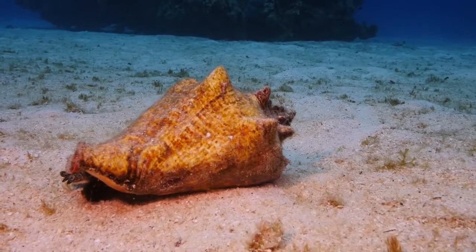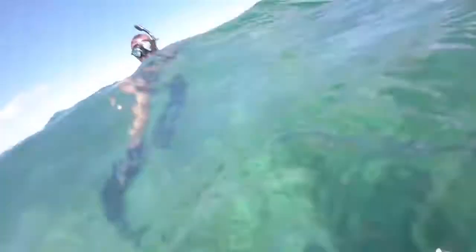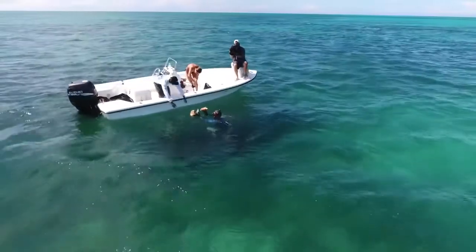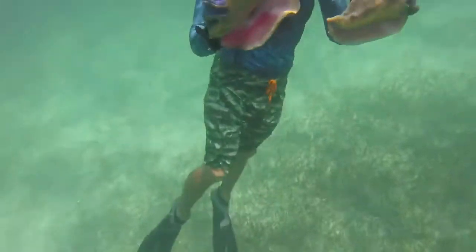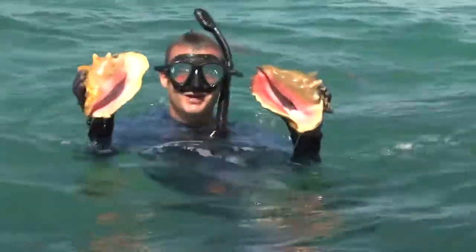We pulled up to the first spot and Kenny said jump in the water and check it out and see if there's any conch there. So I jumped in and right away I saw conch all over the place. I was bringing them up two and three at a time and handing them to Kenny in the boat. Two at once - not bad! I was literally done catching our conch for lunch in about three minutes.